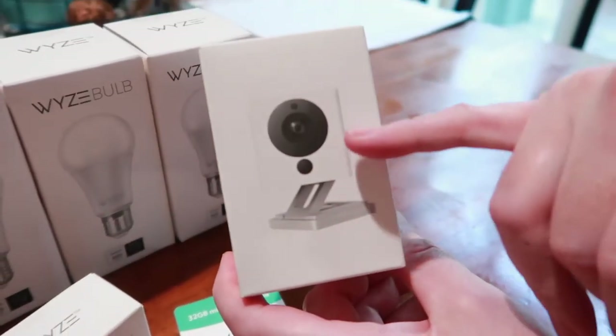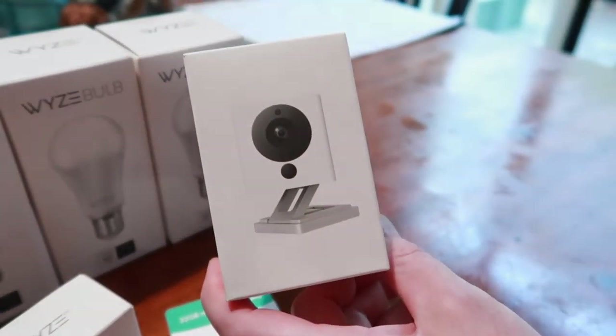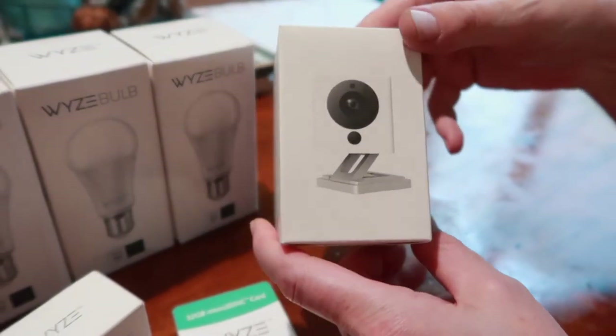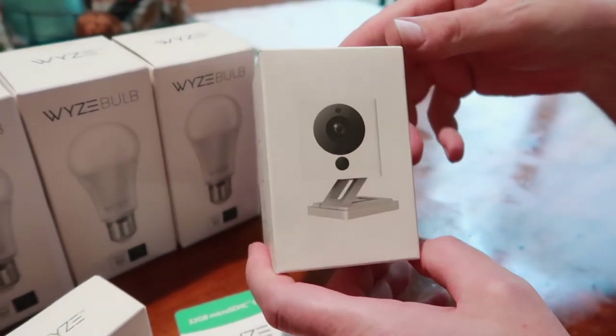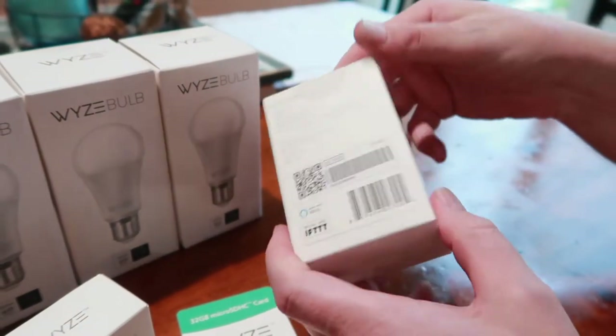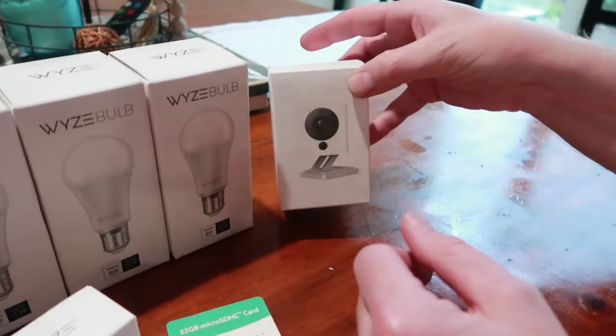So this is the camera and it has voice activation, really sees well in the dark, and you can even zoom in and out using your phone. We're going to put it outside but it's not going to have any weather hitting it — it's not an outdoor one, but it's not going to get wet.